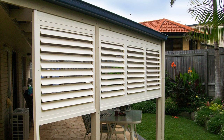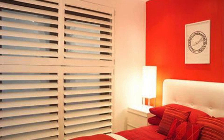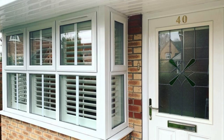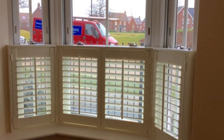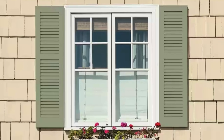Maintenance of window shutters is generally straightforward, making them a practical choice for homeowners seeking both aesthetics and functionality. Regular cleaning and occasional repainting or refinishing, depending on the material, are usually sufficient to keep shutters in top condition. With their enduring appeal, functionality, and adaptability to diverse architectural styles, window shutters stand as a timeless design element that adds both value and character to any building.